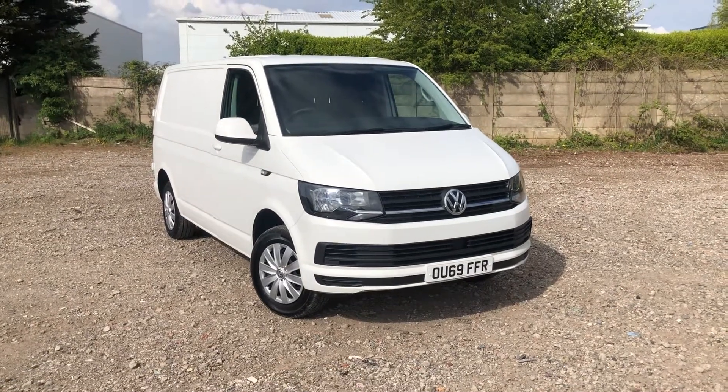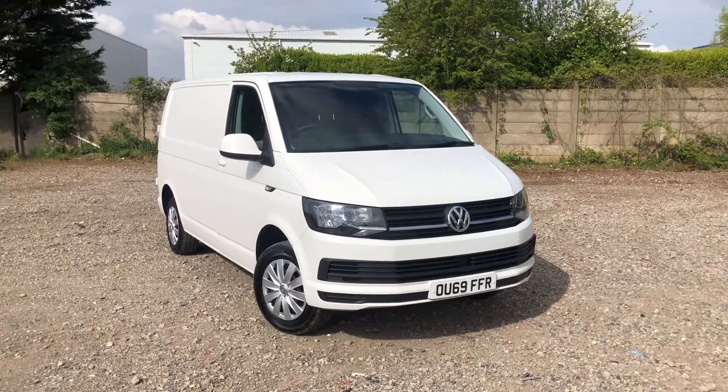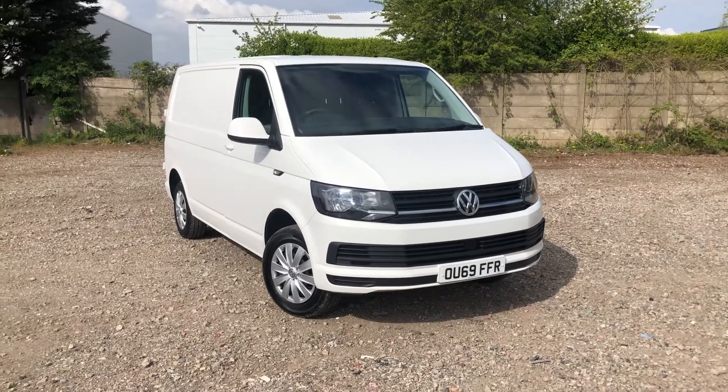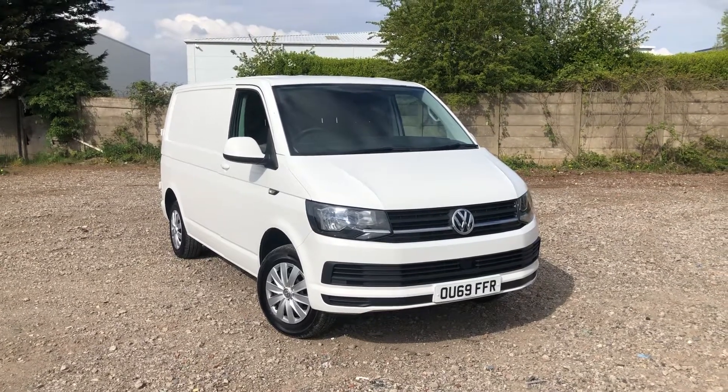Hello and welcome to Liverpool Volkswagen Van Centre. I'm here today to talk about this T28 Transporter panel van Trendline. This is the 102 PS manual and as you can see it is finished in the candy white solid paint.